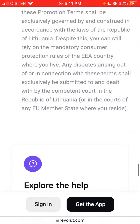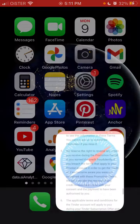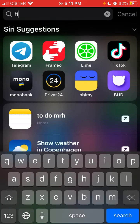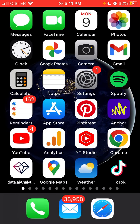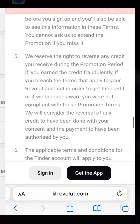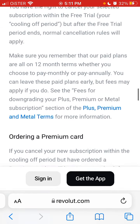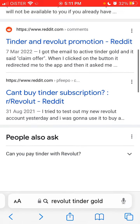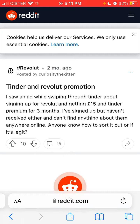I actually have that banner pop up in the Tinder app. I can try to open it up — I need to reinstall it right now. I'm currently residing in Denmark, which is why I've seen this offer. If you're in the US, you won't be able to see it. I was just noticing the Tinder and Revolut promotion here.